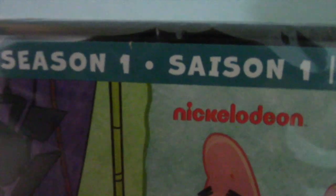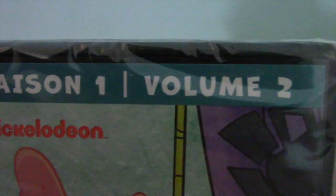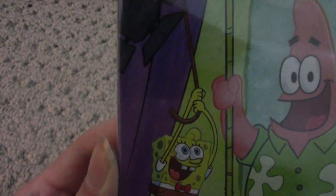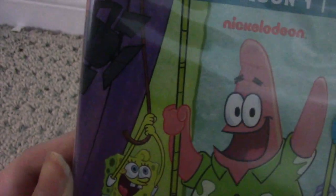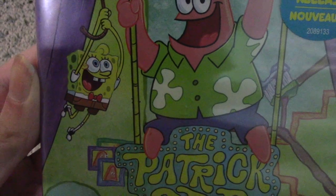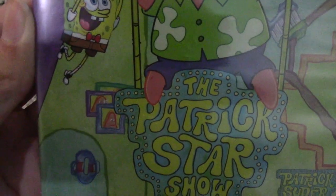Anyways, here is the front cover. You have SpongeBob swinging on a rope, and Patrick Star sitting on the sign of his show.